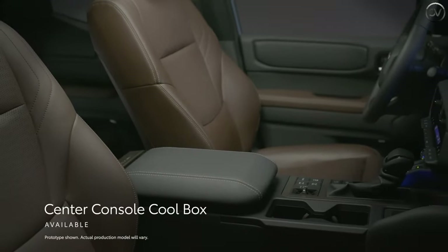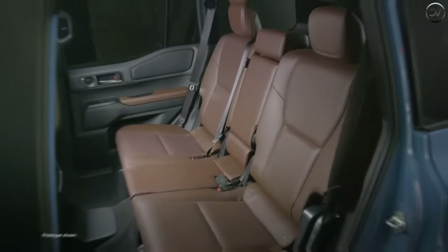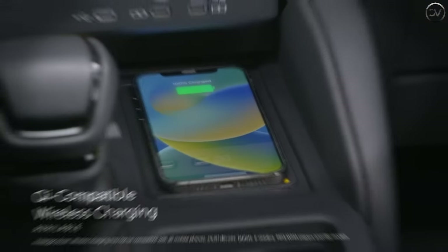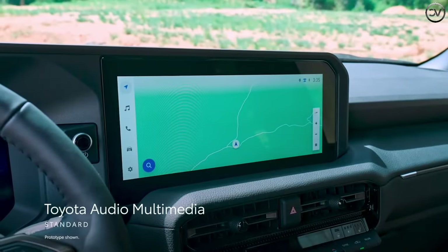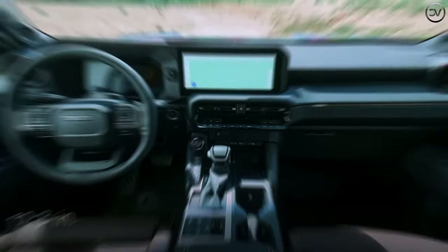The interior of the 2025 Toyota 4Runner is set to offer a harmonious blend of sturdiness and modern comfort for both adventure enthusiasts and daily commuters. Its cabin is designed with premium materials and attention to detail, making it an attractive and versatile space.